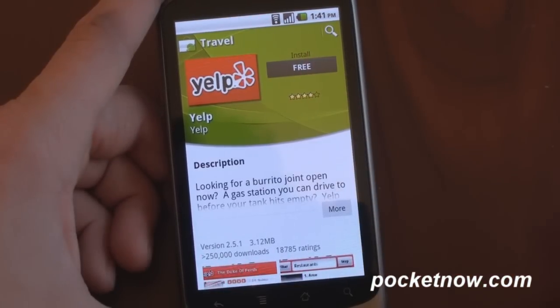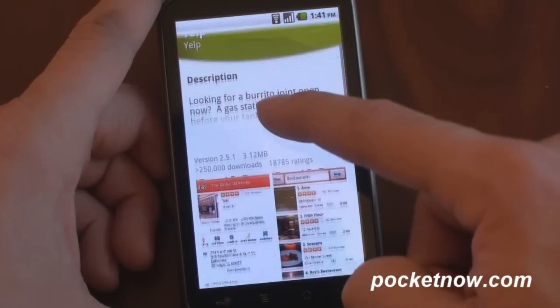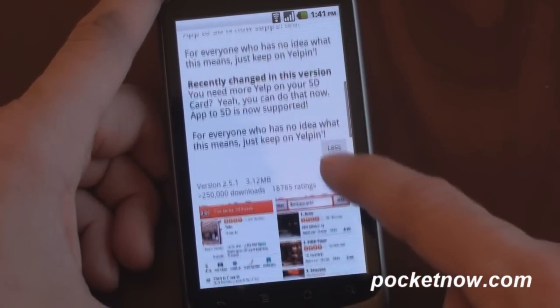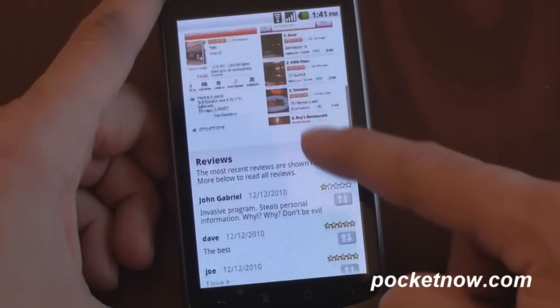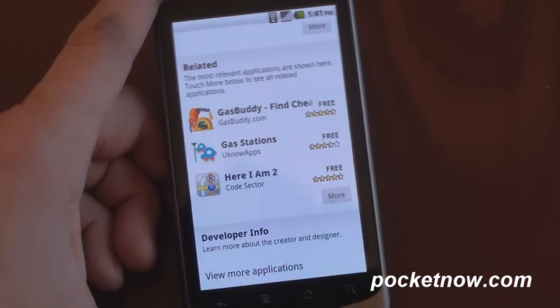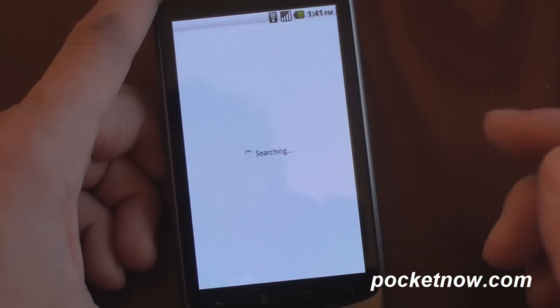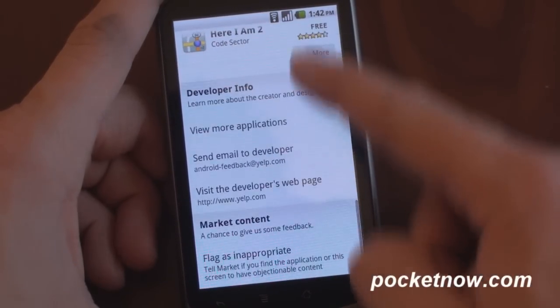To install it, it's super easy — just tap the free button. It's actually faster than it was in the current version of the Android Market to install an app. You get the description here, you can tap on more and it expands, or tap less to get just a little synopsis. Here are the screenshots, some statistics, the reviews, and here are the related apps. We saw this tab appear in the Android Market, but now it's within this screen. We can tap more to get even more related apps, developer info, and so on.